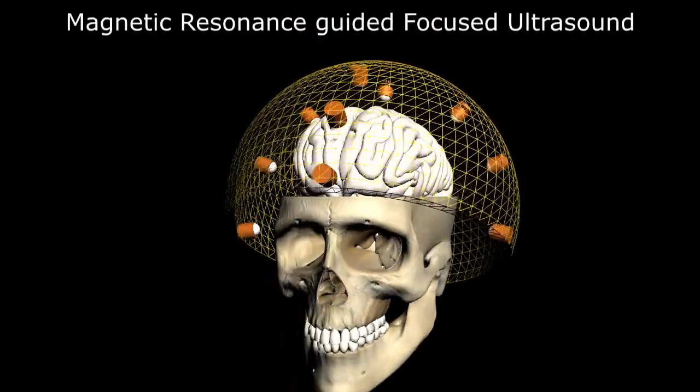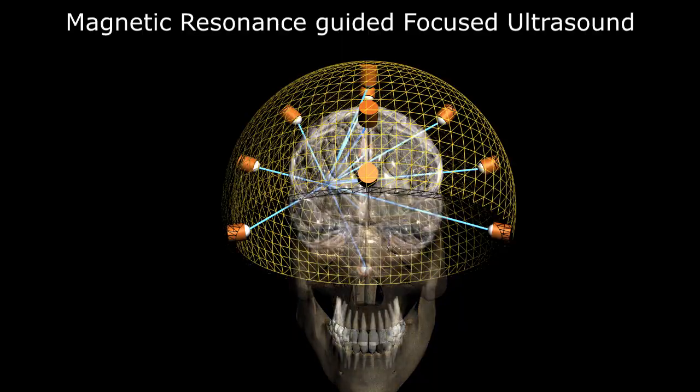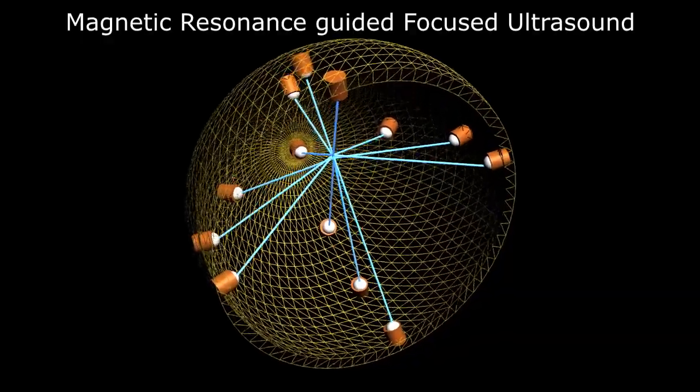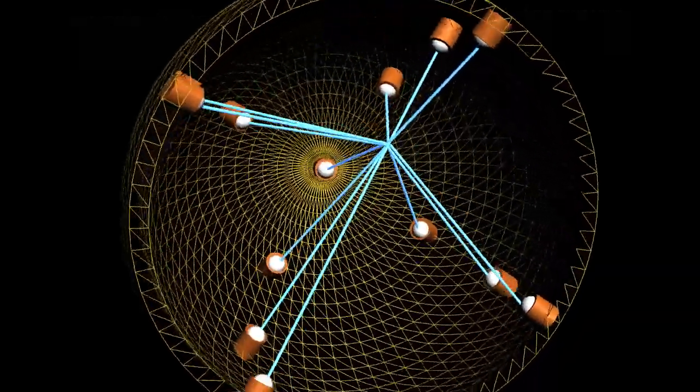Today's video is on Magnetic Resonance Guided Focused Ultrasound Surgery, a relatively new and novel non-invasive surgical option for medication-resistant movement disorders and tremors.